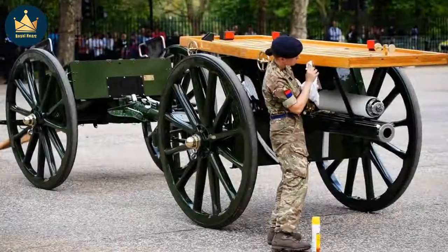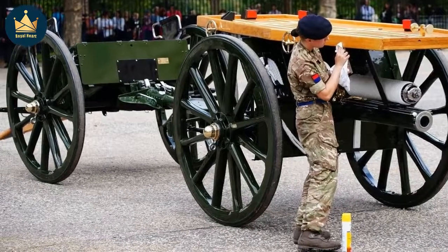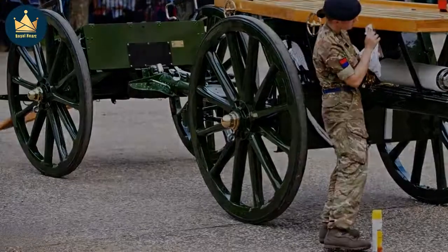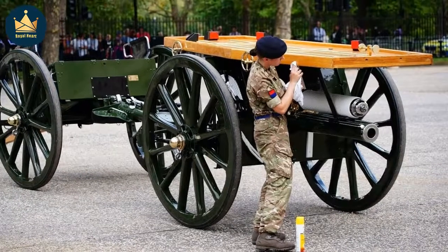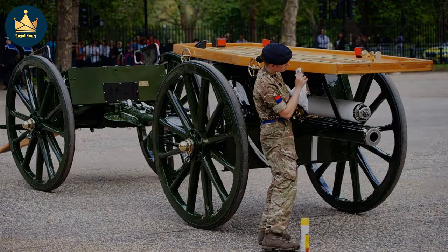'In preparation for this event we have increased that polishing tenfold. If you look at the gun carriage, the barrel itself hasn't been chromed — that's years and years of polishing and lots and lots of elbow grease. I tend to get upset if I see a new scratch, so I have probably crawled over every single part of it in the past four or five years.'